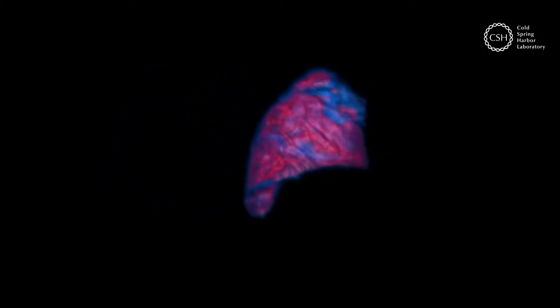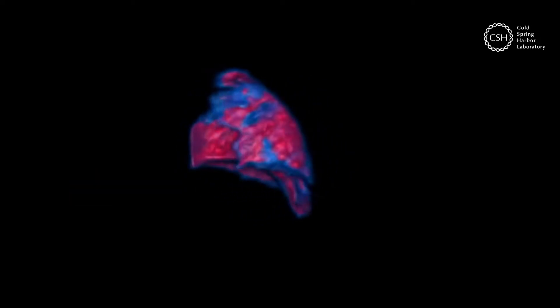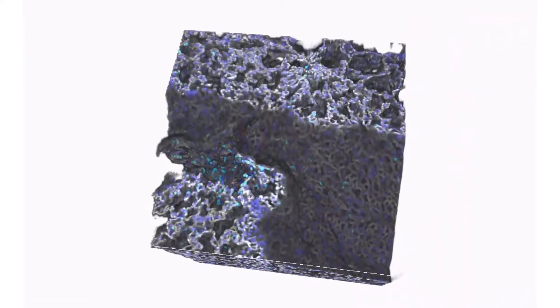When lungs are severely damaged, like these mouse lungs, they fill with fluid, preventing the body from getting oxygen. In some cases, what damages the lung is an immune system gone haywire.